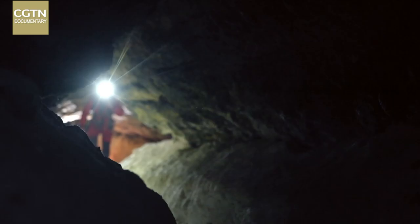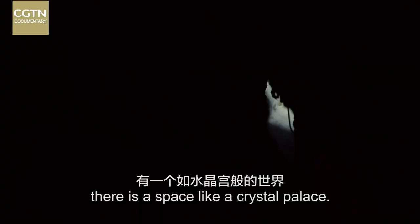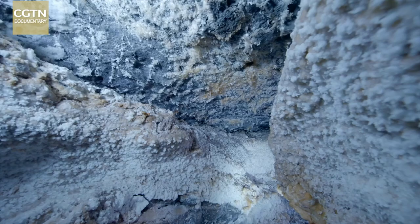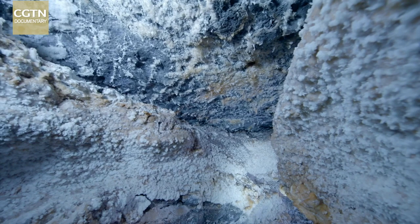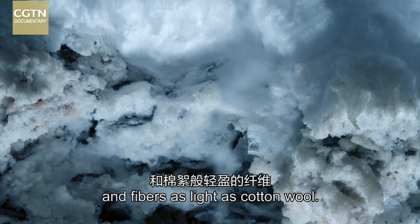The cave continues deeper still. After passing through a narrow tunnel, there is a space like a crystal palace. There are glittering vugs, snowflake-like crystals, and fibers as light as cotton wool.